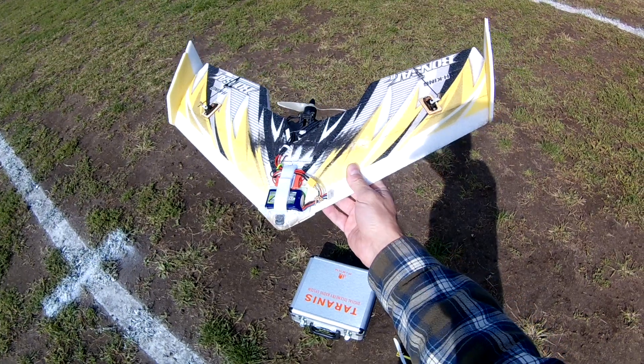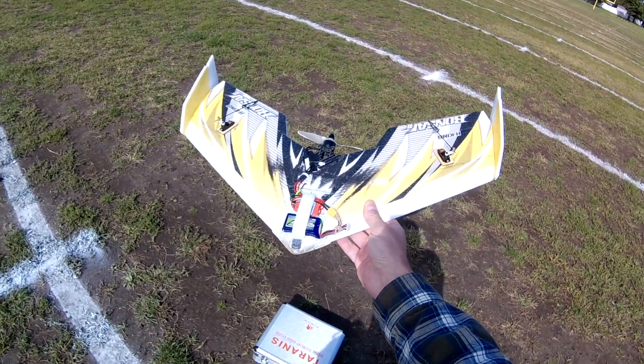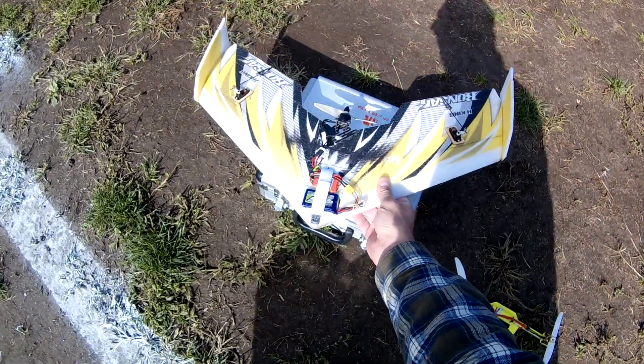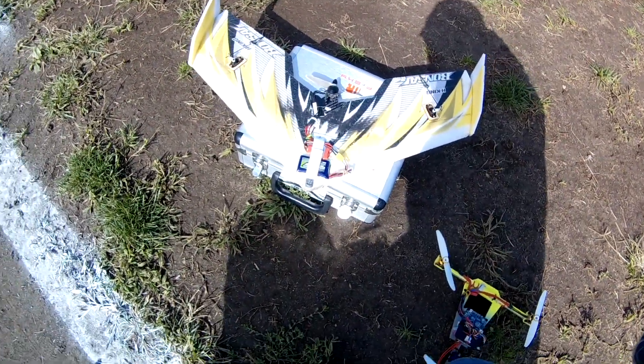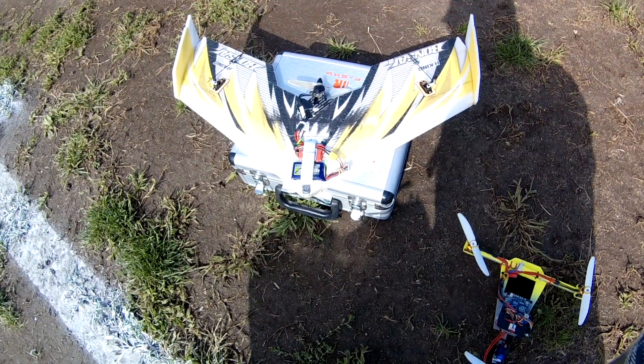I probably didn't have that one set up properly either, but now I think I finally got it in the ballpark — actually looking pretty good. That's the Harvey King Bonsai. It's old news and you've seen this plane a million times in a million other videos, but hey, this one's mine. Thanks for watching, bye.